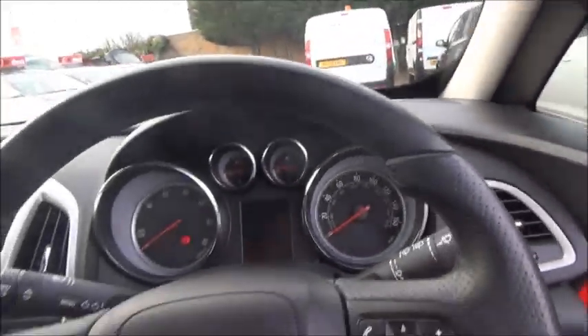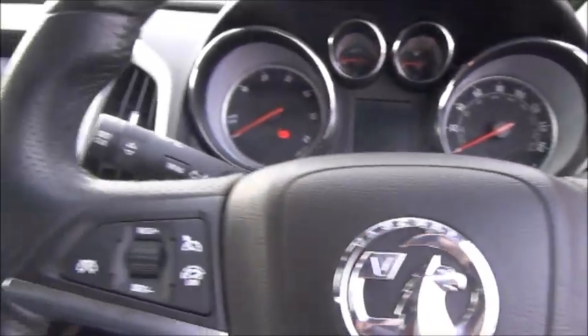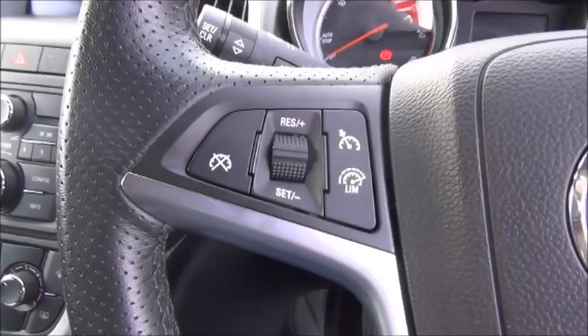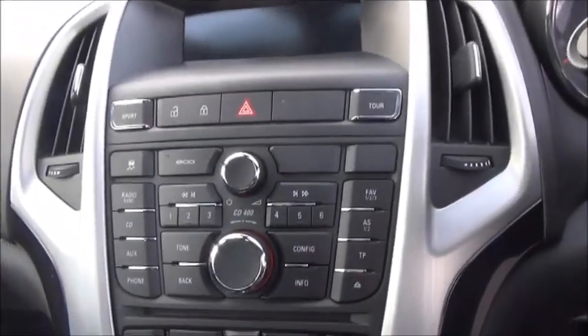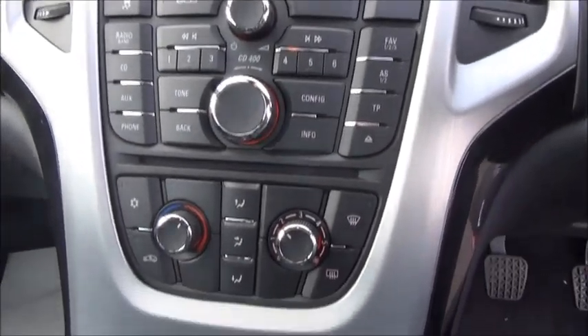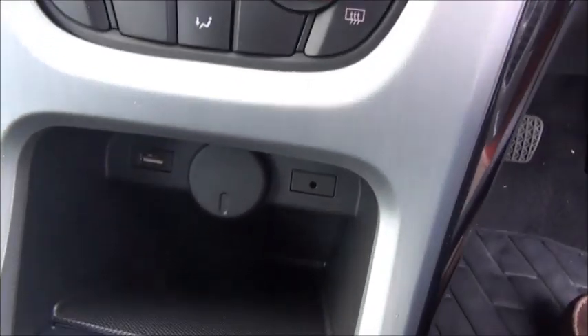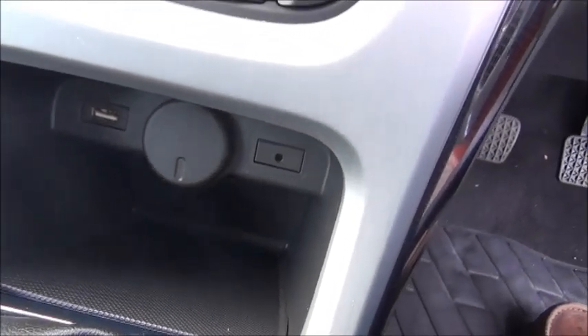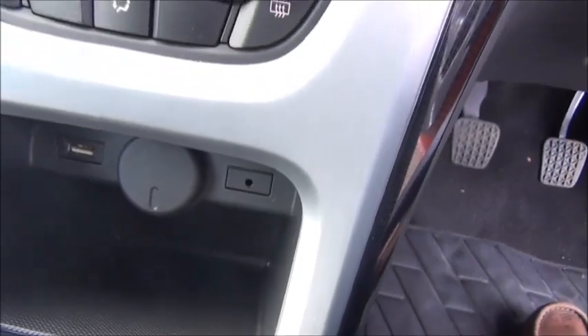Inside the car we have a three-spoke leather trim steering wheel with controls for the radio and the cruise control. The centre features the CD radio with controls for the air conditioning and heating below. It has USB connectivity, a 12-volt power socket and a 3.5mm jack to plug in your mobile phone or iPod.